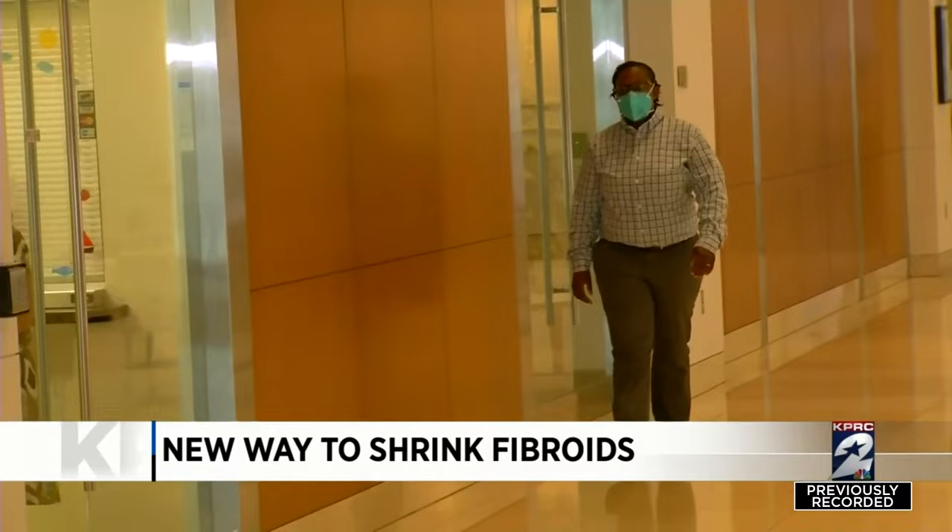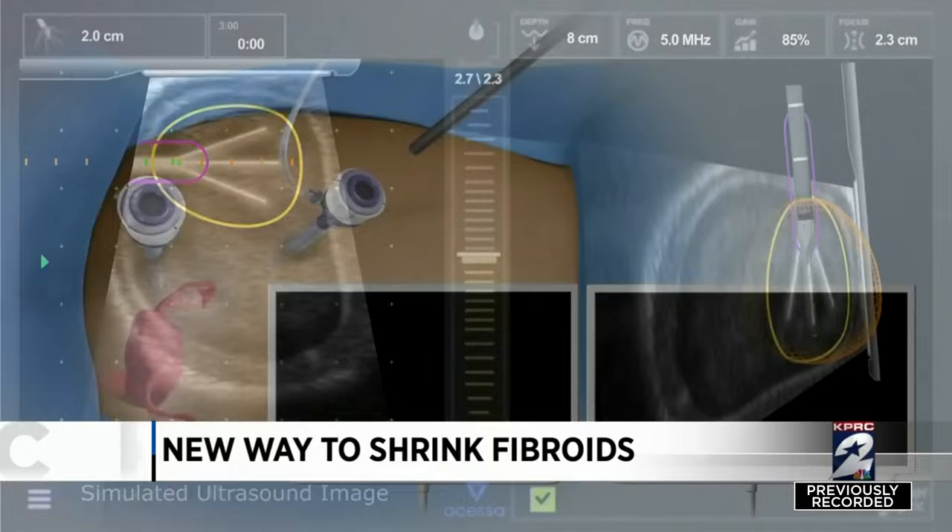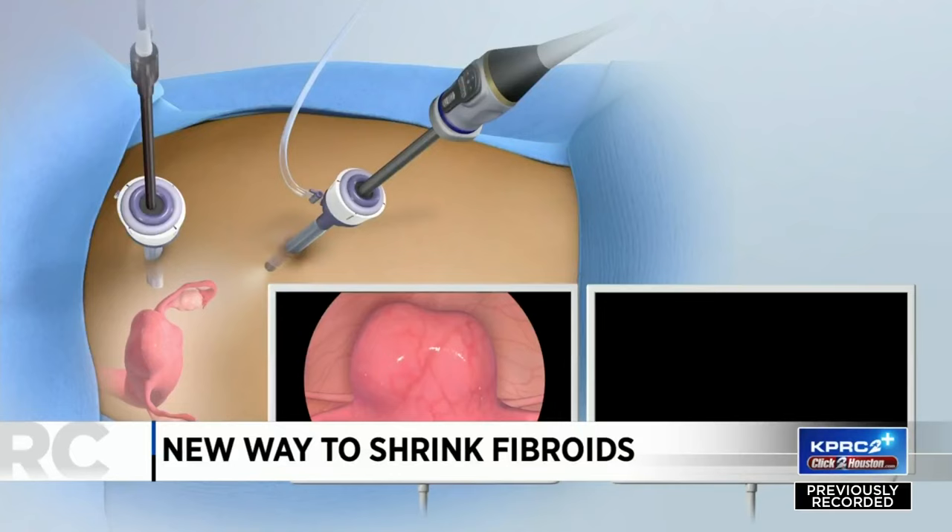Dr. Latasha Murphy is an expert in minimally invasive gynecology. She suggested a new procedure called Excessa. Doctors operate laparoscopically through two tiny incisions in the abdomen. As Dr. Murphy explains, 'We can pinpoint exactly where in the uterus we want to treat — that's the fibroid — and limit the treatment just to the fibroid itself.'